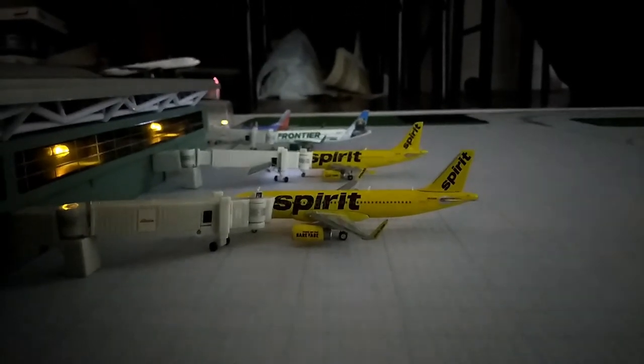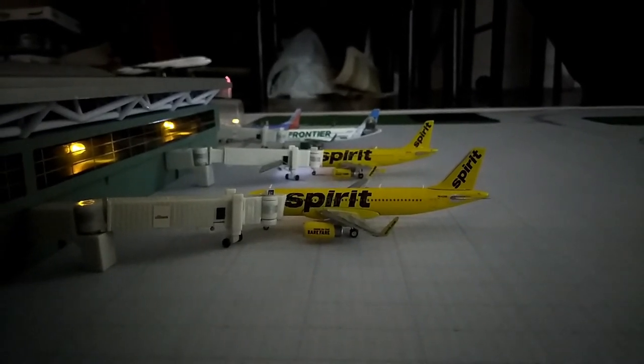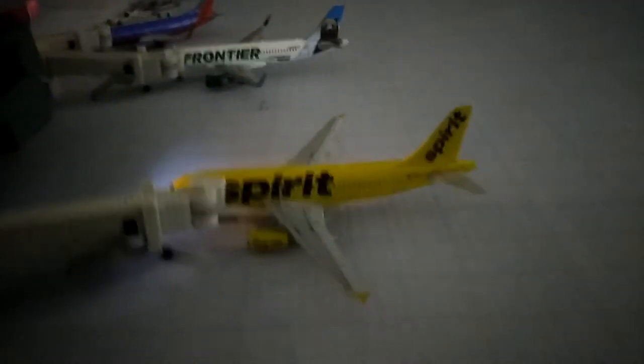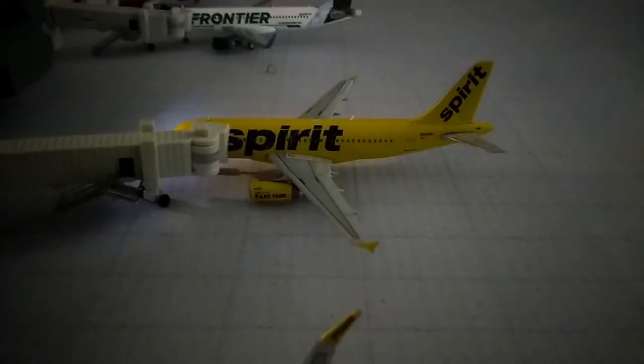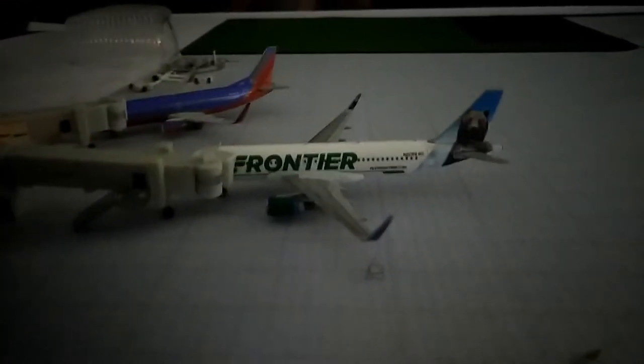Right there we have the A320 Frontier and he will be heading out to Orlando. Next, we have the A319 Frontier and he will be going out to Fort Lauderdale. Over there we have another Frontier and he's going to do a short flight to Cleveland, and from Cleveland he's going to head to Denver.